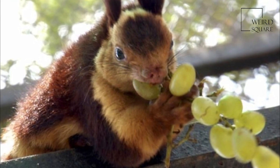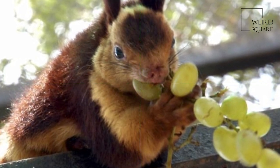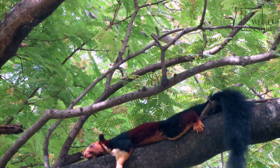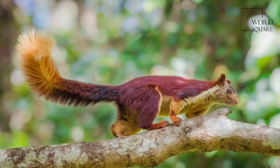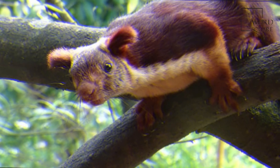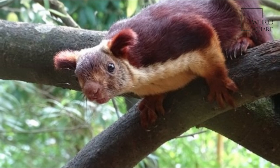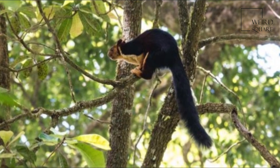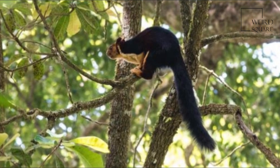The Indian Giant Squirrel is an upper canopy-dwelling species which rarely leaves the trees, and requires tall, profusely branched trees for the construction of nests. It travels from tree to tree with jumps of up to 6 meters. When in danger, the Ratufa indica often freezes or flattens itself against the tree trunk instead of fleeing.